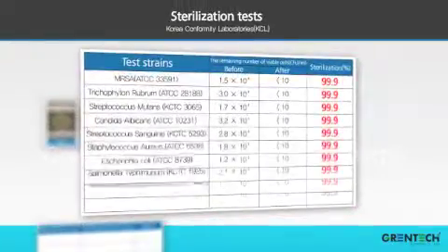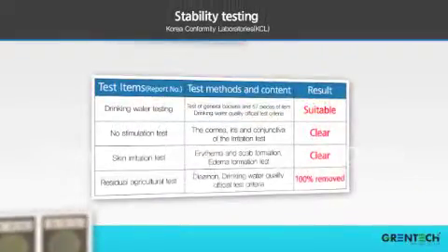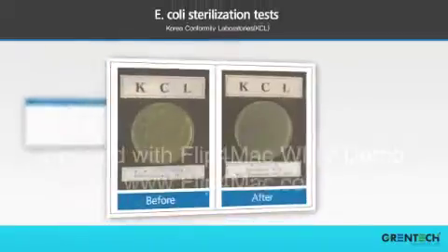The effects of sterilization stability have already been proved through testing.